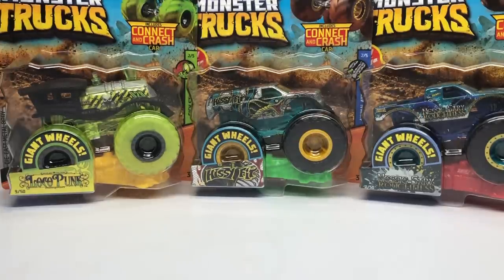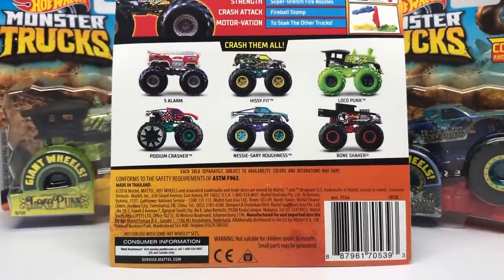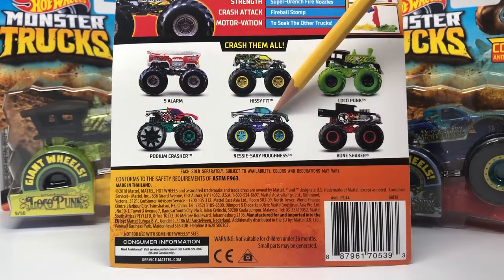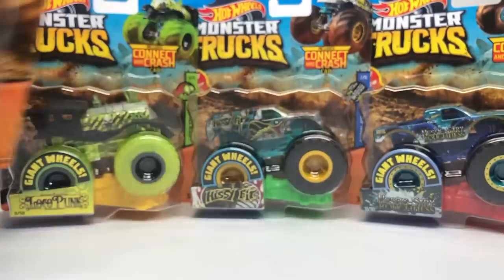Today I picked up the full set of the Case B assortment — you can see it right here. This is the Case B assortment for Hot Wheels Monster Trucks, their own new line since they are no longer contracted with Monster Jam. I'm very happy with this case, very satisfied with how they did it. The last case was kind of okay, but this one's pretty good. Here is the assortment: Five Alarm, Hissy Fit, Loco Punk, Podium Crasher, Necessary Roughness, and the Bone Shaker which we saw in Case A of 2018.